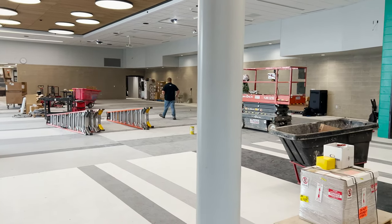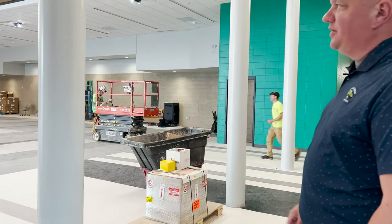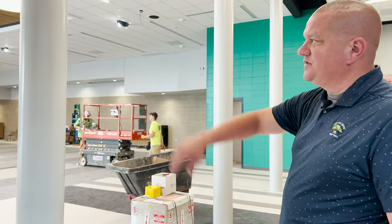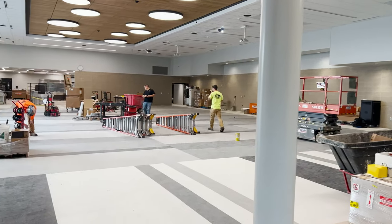Building staff could gather in here because there are projectors mounted so people can see on the screens, and then back of house with the servery over there. Just a real open concept with a lot of light.